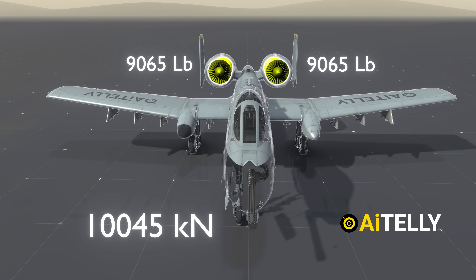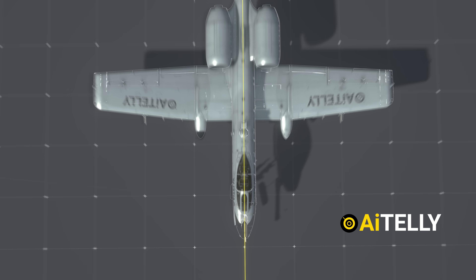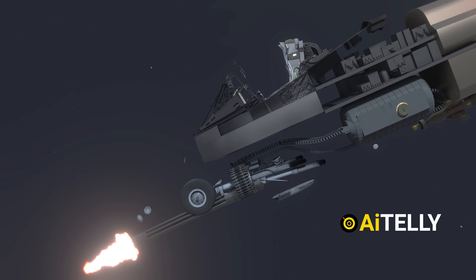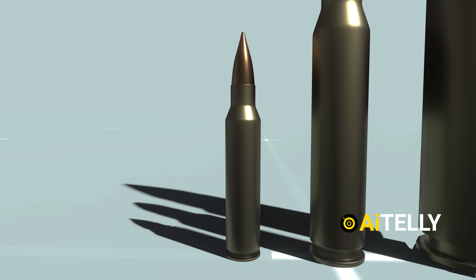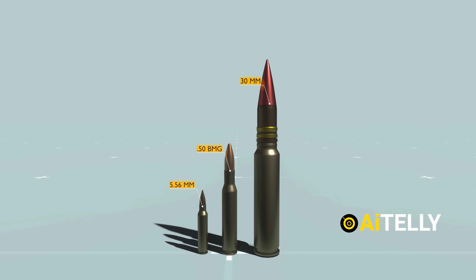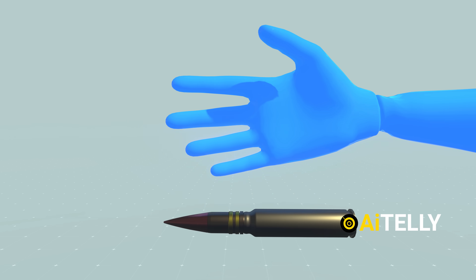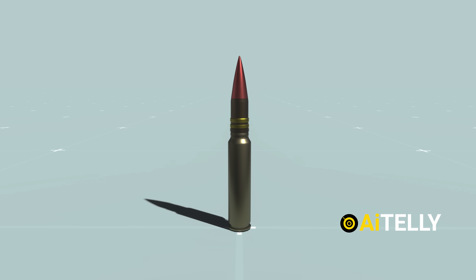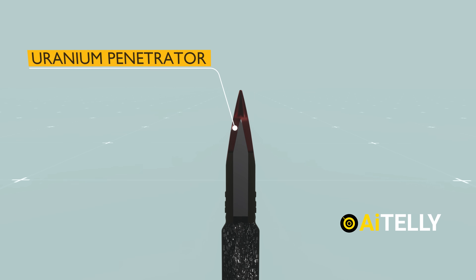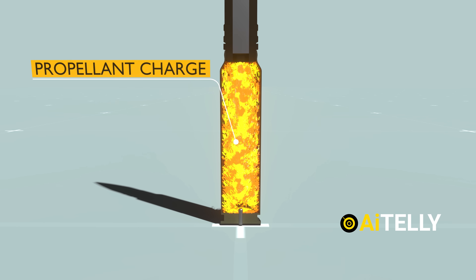To counteract the recoil, the gun is mounted slightly off-center to the port side. This design balances recoil forces, preventing pitch or yaw deviations during firing. The high recoil is due to the sheer size of the rounds. For reference, next to a standard bullet and a .50-caliber round, the 30-millimeter bullet used in the GAU-8 Avenger is enormous. In cross-section, the armor-piercing incendiary round consists of a depleted uranium penetrator, a jacket, a tracer round pellet charge, and an electric primer.